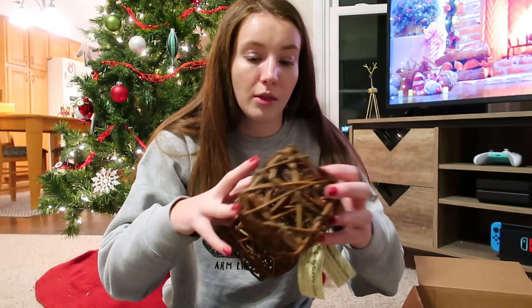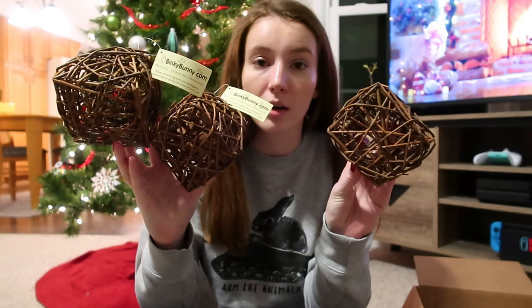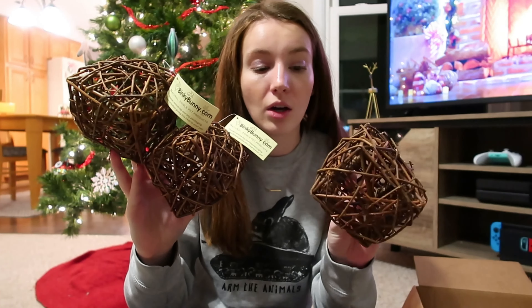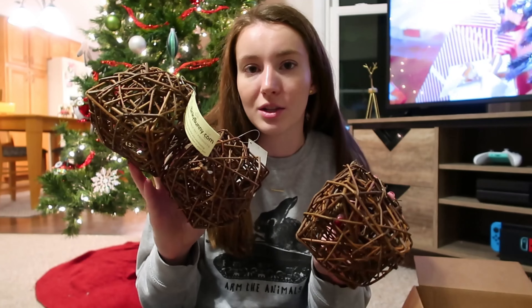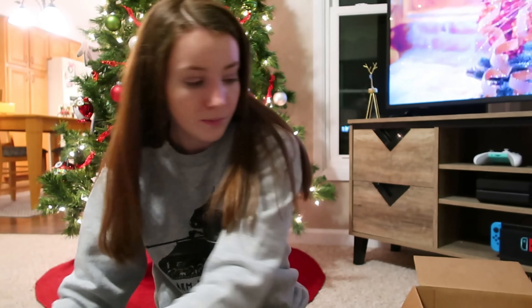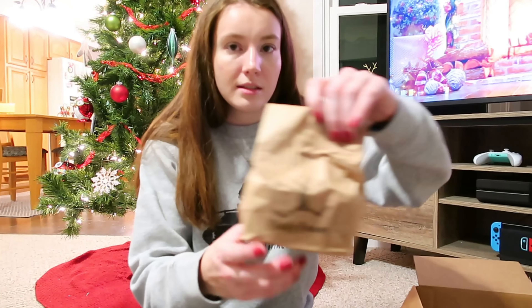Then I got three willow cubes — one for each of the guinea pig cages. The girls specifically really, really love willow, so I'm interested to see what Georgie, Johnny, and June think of these.